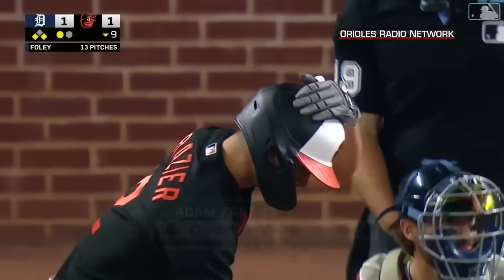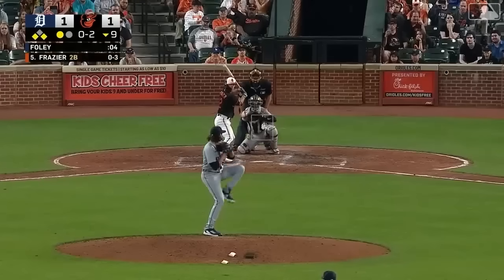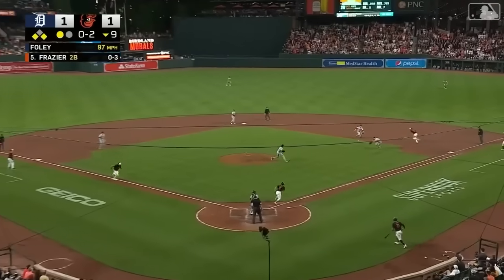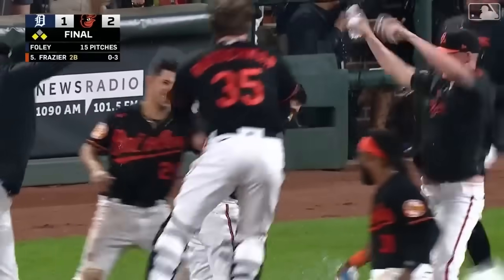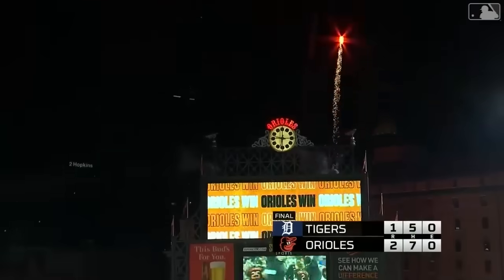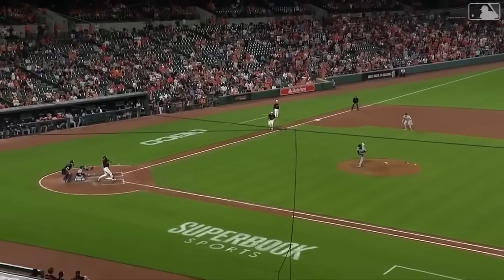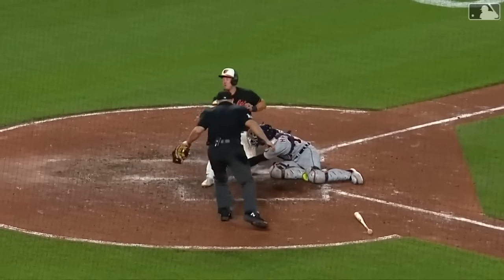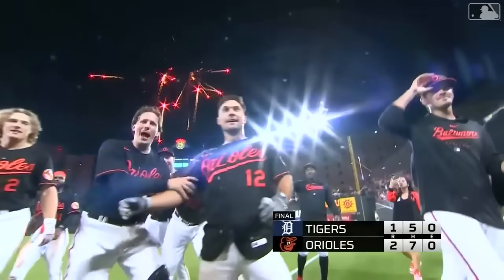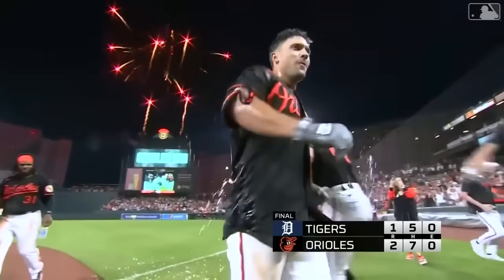Adam Frazier with a chance to be a hero, to walk it off. Chopper to the right side — Torkelson coming home. The throw is offline and the Orioles win it on a walk-off! The throw is wide. Mountcastle slides in safely — it's the second walk-off for the Orioles this year, back-to-back games at home, the Orioles walk it off. Adam Frazier — his fourth career walk-off.